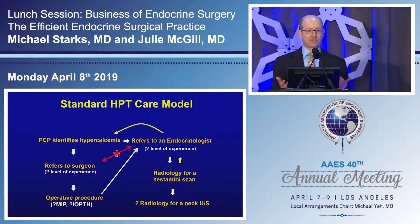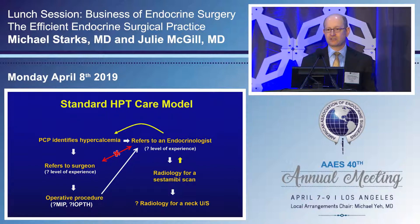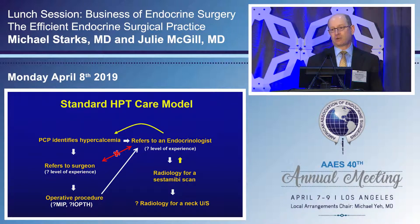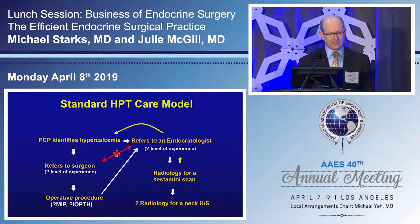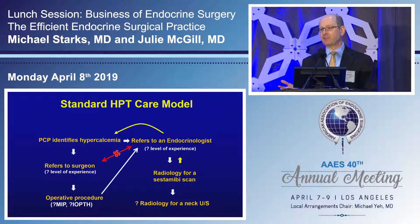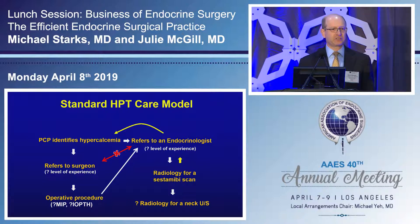If an ultrasound was wanted, that meant another referral to the radiologist for another test. The patient would then be sent to a surgeon — often one who did gallbladders and hernias, or an ENT in the community who handled sore throats and ear infections. The skill level of the surgeon was also in question. Whether there was minimally invasive procedure, intraoperative PTH testing available — all was in question. The endocrinologist ended up with the patient sent back from the surgeon with limited, if any, communication.